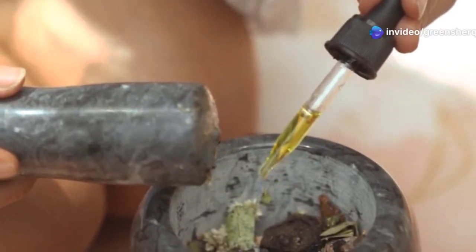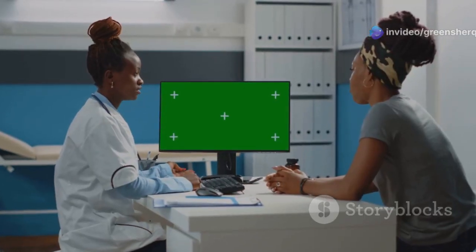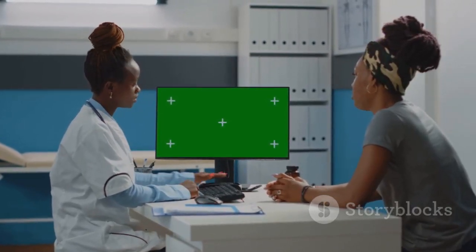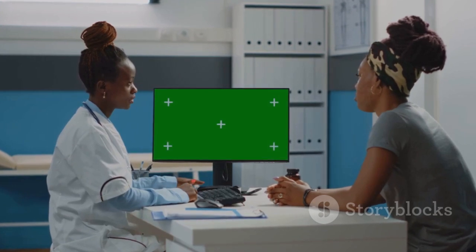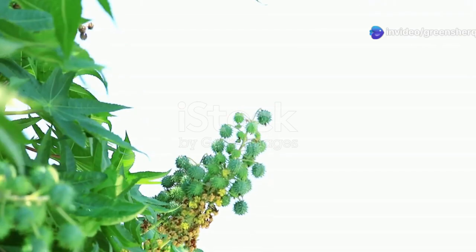This guide will walk you through the preparation and application of this natural remedy. Remember, while natural remedies can be highly effective, it's always advisable to consult with your healthcare provider before incorporating them into your health regimen.